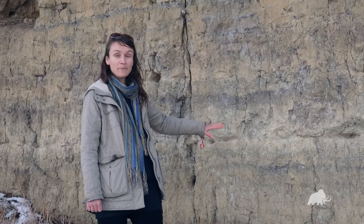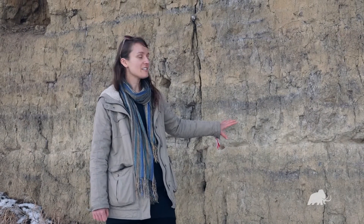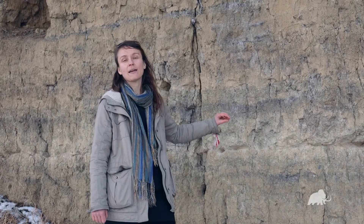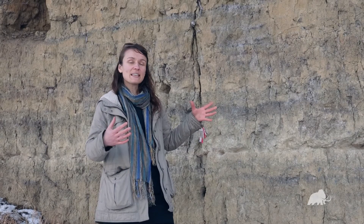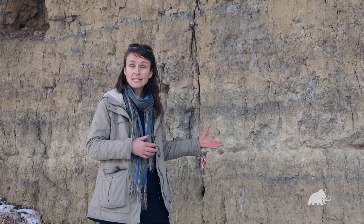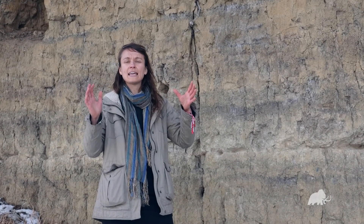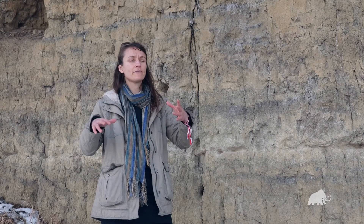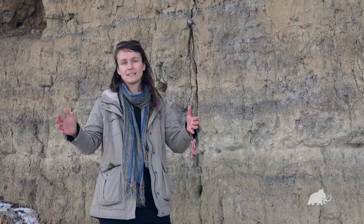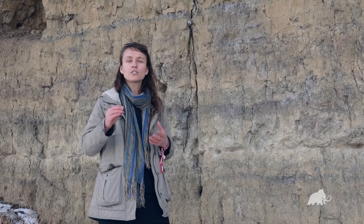One really important aspect of these distinct volcanic ash layers is that they are really important as time markers. When a massive eruption like this on Mount Mazama occurs, it sends ash into the atmosphere and that gets deposited within a few hours to days, capturing a really small time interval in the past.